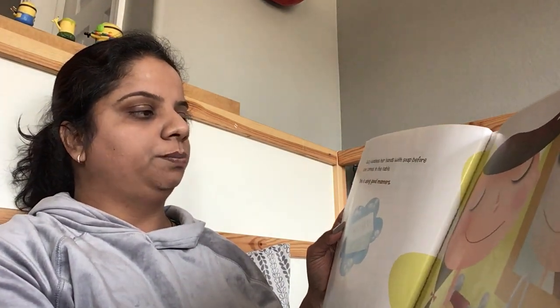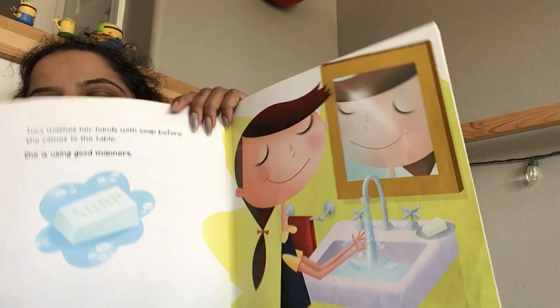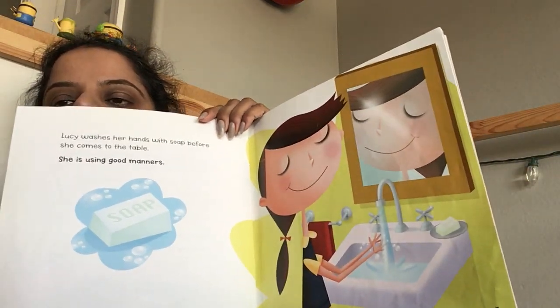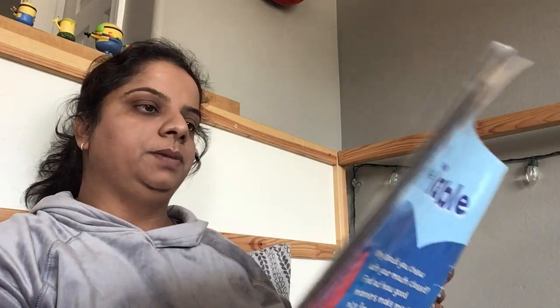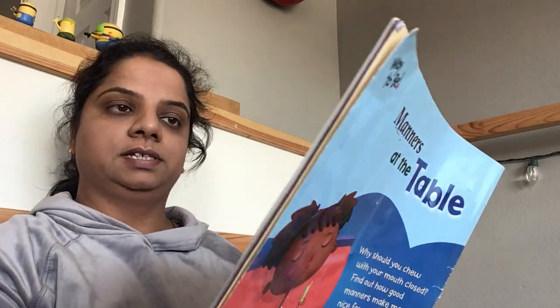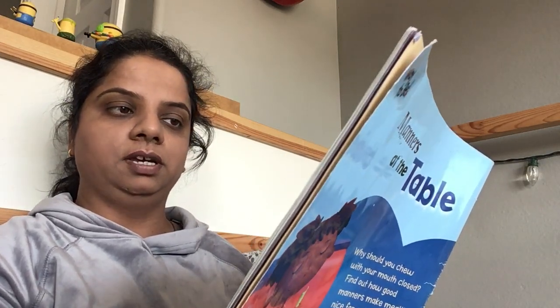Lucy washes her hands with soap before she comes to the table. She is using good manners. Peter puts his napkin in his lap. He sits still and stays in his chair during the meal. He is using good manners.